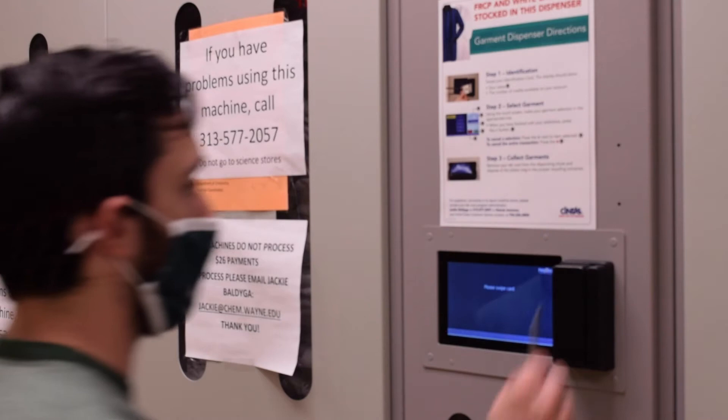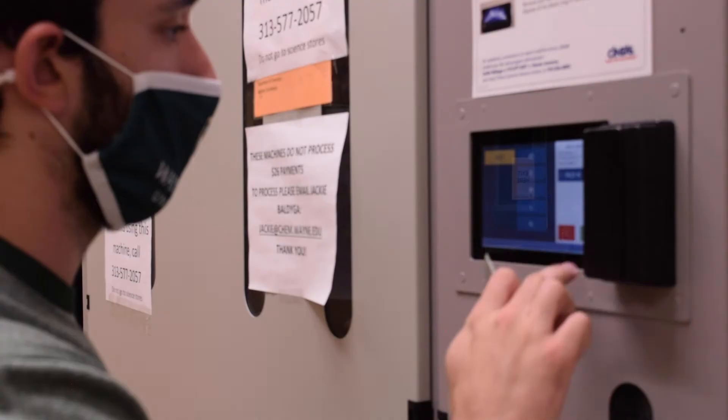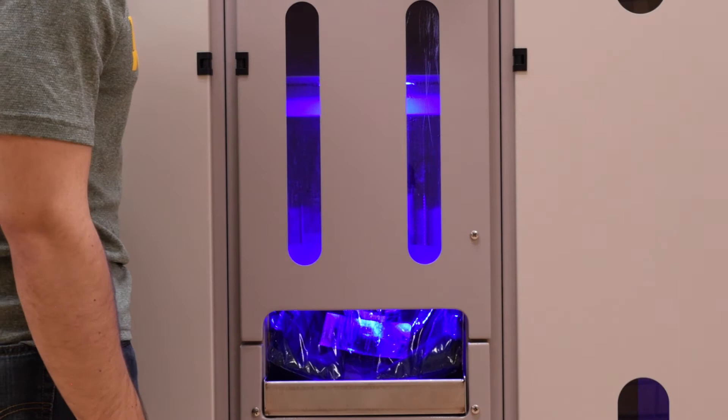Right now I'm standing in front of the lab coat vending machines. These machines actually provide 300 lab coats a week to chemistry students. These amazing machines cost $26 to provide unlimited lab coats for chemistry students during the semester. All you have to do is swipe your one card and it only takes 20 seconds to receive your lab coat.